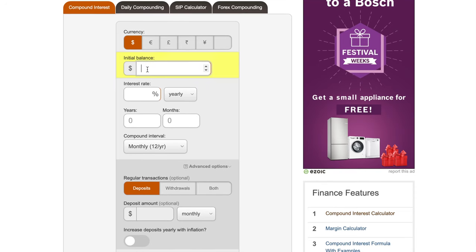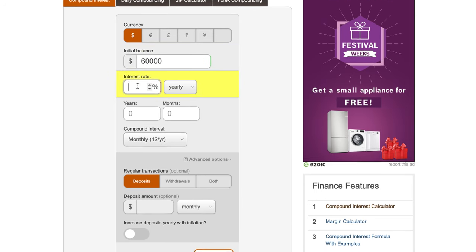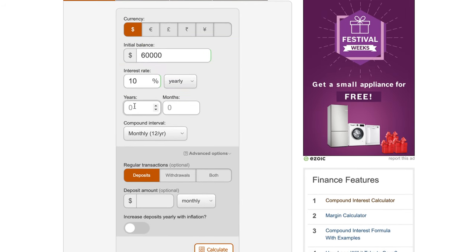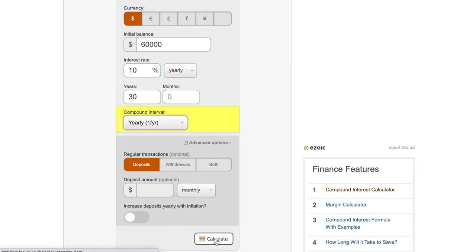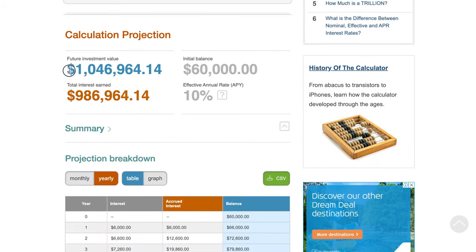For that, I'm going to use a compound interest calculator. Starting with the same $60,000, same interest rate, and same duration — after 30 years, we would end up with, wait for it, $1 million.